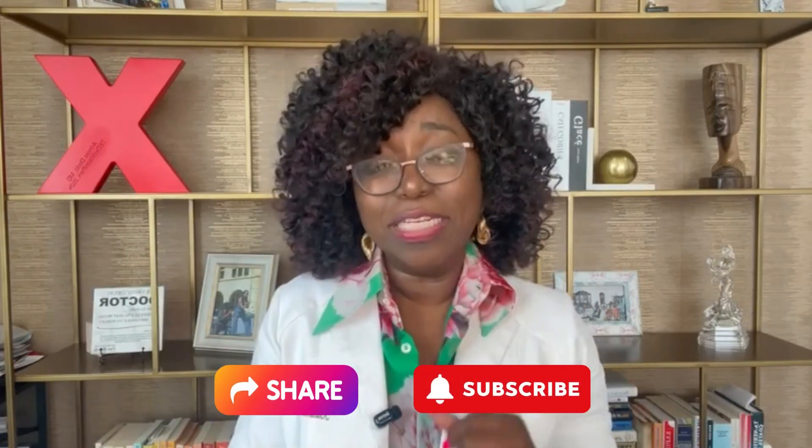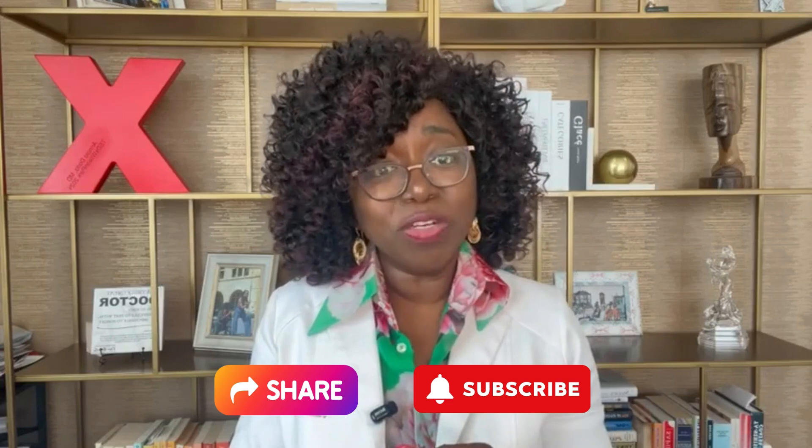My name is Dr. Arinola Dada and I'm a rheumatologist in the Pacific Northwest. If you're in the greater Seattle area, we have a team of professionals who are ready to help you. So like this video, share it, and I'll see you next time. Take care.